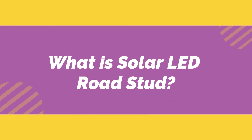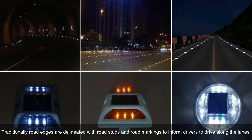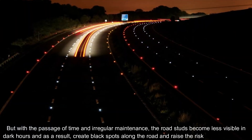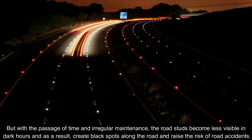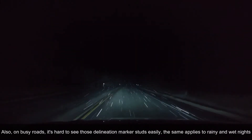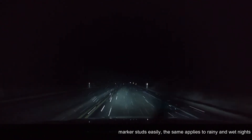What is a solar LED road stud? Traditionally, road edges are delineated with road studs and road markings to inform drivers to drive along the lanes. But with the passage of time and irregular maintenance, the road studs become less visible in dark hours, creating black spots along the road and raising the risk of road accidents. Also, on busy roads it's hard to see those delineation marker studs easily, and the same applies to rainy and wet nights.